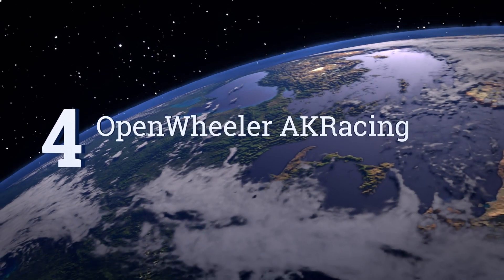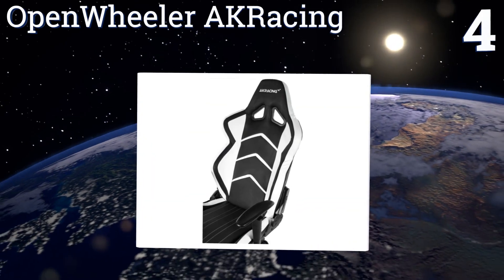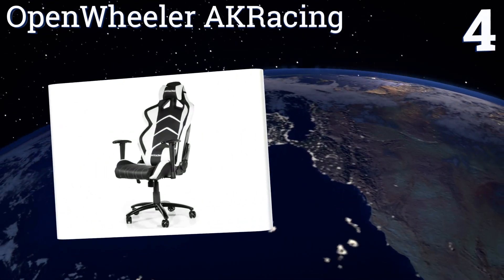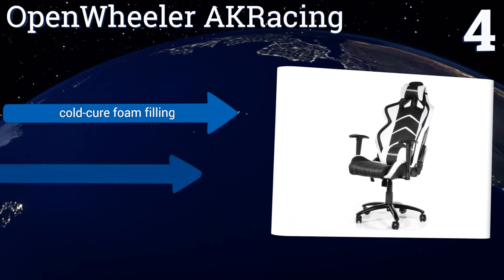At number 4, the open-wheeler AK Racing has a wide-winged back design that cradles your shoulders as they roll forward in their natural gaming position. It's also exceptionally adjustable, reclining 170 degrees.